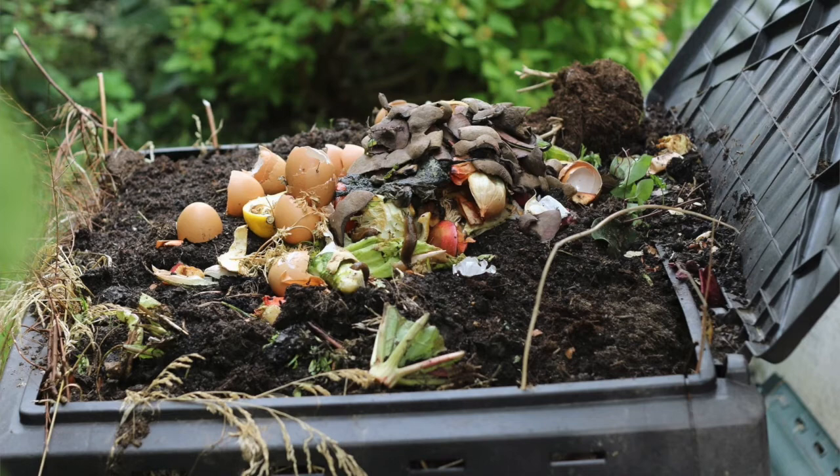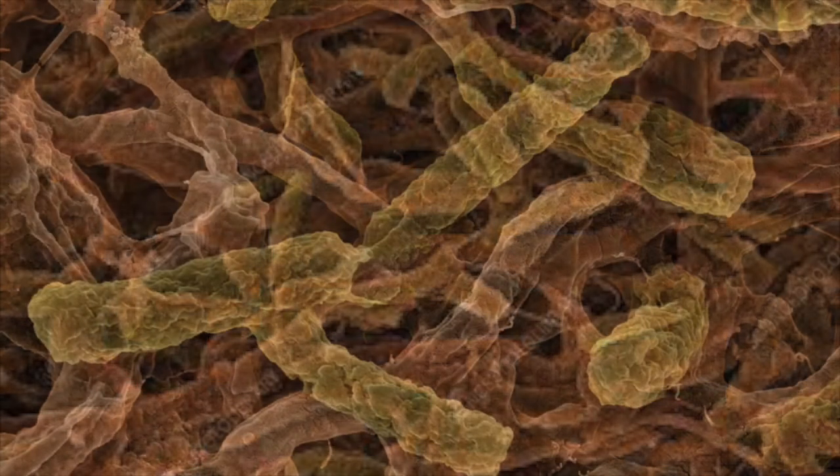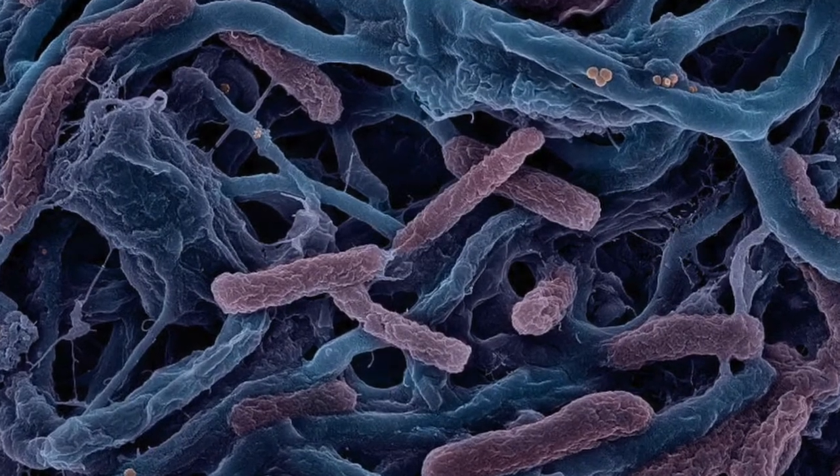To help the food scraps turn into fertilizer even faster, special bacteria has been injected safely into this compost. This bacteria, called thermophilic bacteria, not only helps speed up the process of composting, but it also thrives in the 60 degree range.